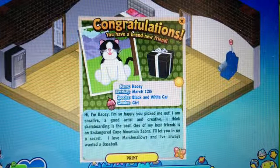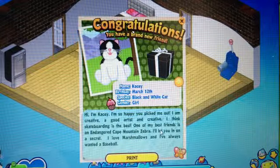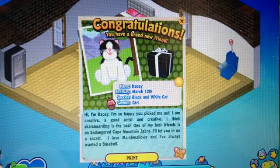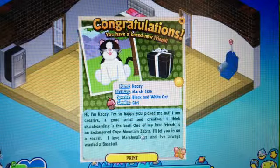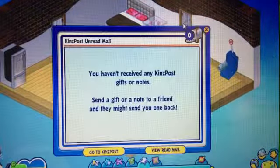I'm Casey. I'm so happy you picked me out. I'm creative, a good artist. I think skateboarding is the best. One of my best friends is the endangered Cape Mountain zebra. I'll let you in on a secret — I love marshmallows and I've always wanted a basketball. Oh, she's a tomboy then.